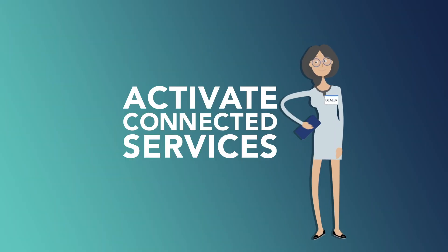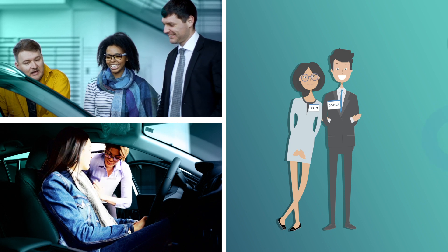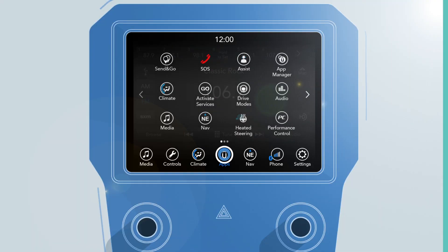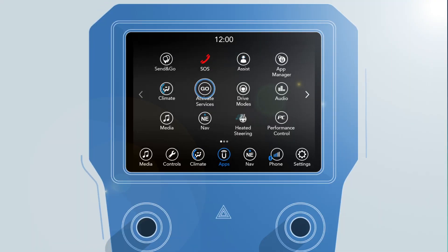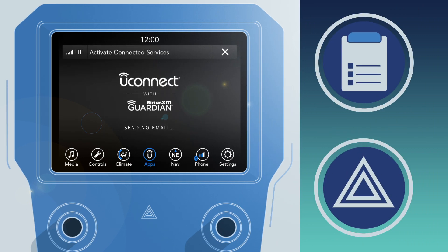Activate connected services. Next, have them activate your included trial of Uconnect services. This provides additional safety and security features like Vehicle Health Report and Roadside Assistance Call.